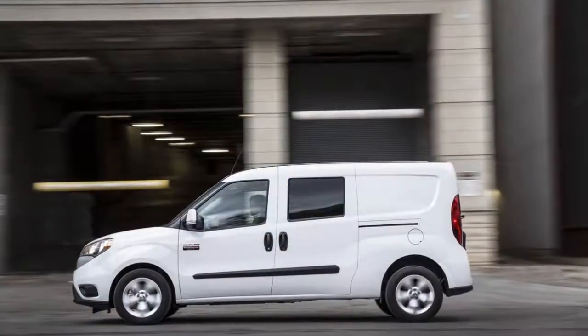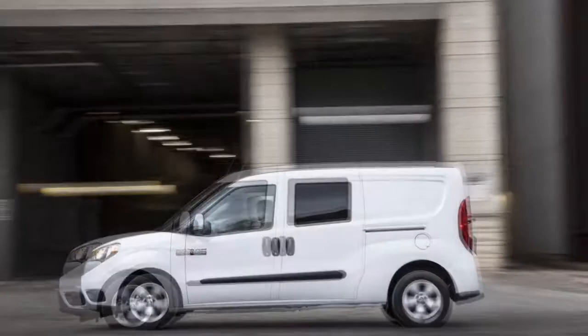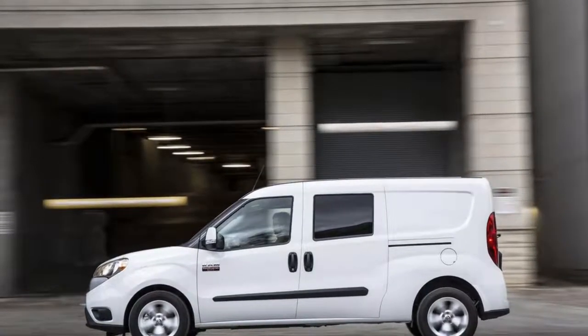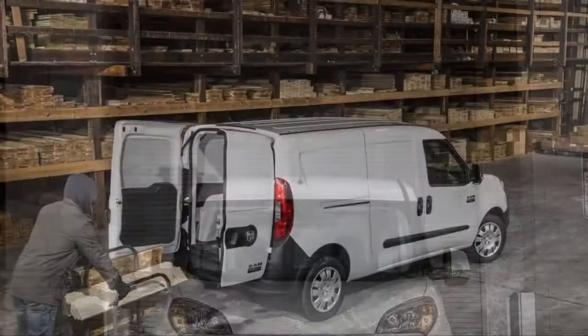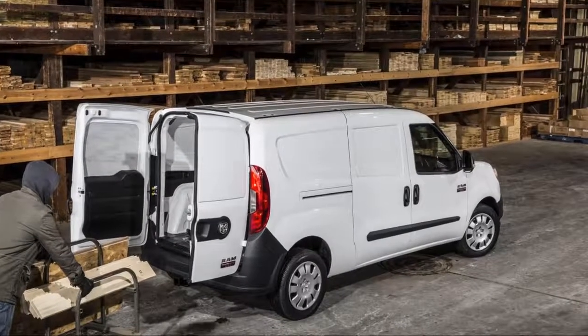Compared to the larger ProMaster, the ProMaster City squares off against the Nissan NV200, Chevrolet City Express, Ford Transit Connect, and Mercedes-Benz Metris. It sits right in the middle — more powerful than the Nissan and Chevy twins, but not quite as large or flexible as the Transit Connect and Metris.